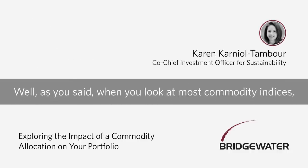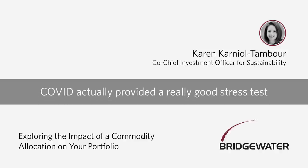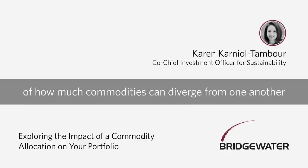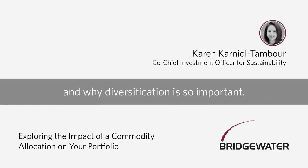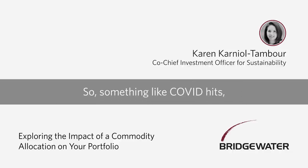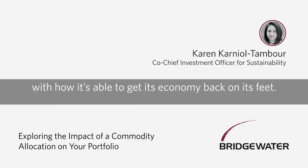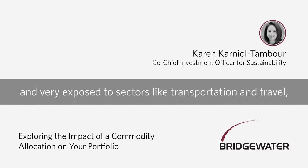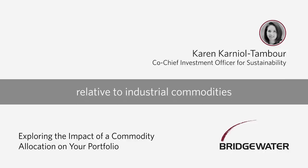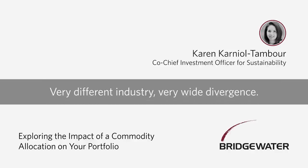When you look at most commodity indices, they tend to be very concentrated, and particularly very concentrated in oil. COVID actually provided a really good stress test of how much commodities can diverge from one another when supply-demand pressures diverge in different industries and countries, and why diversification is so important. Something like COVID hits — it's a particularly bad time for air travel, and China particularly outperforms in getting its economy back on its feet. So you see a very significant divergence between oil, which is very exposed to developed-world demand and sectors like transportation and travel, relative to industrial commodities that are far more exposed to Chinese demand and activity like construction.